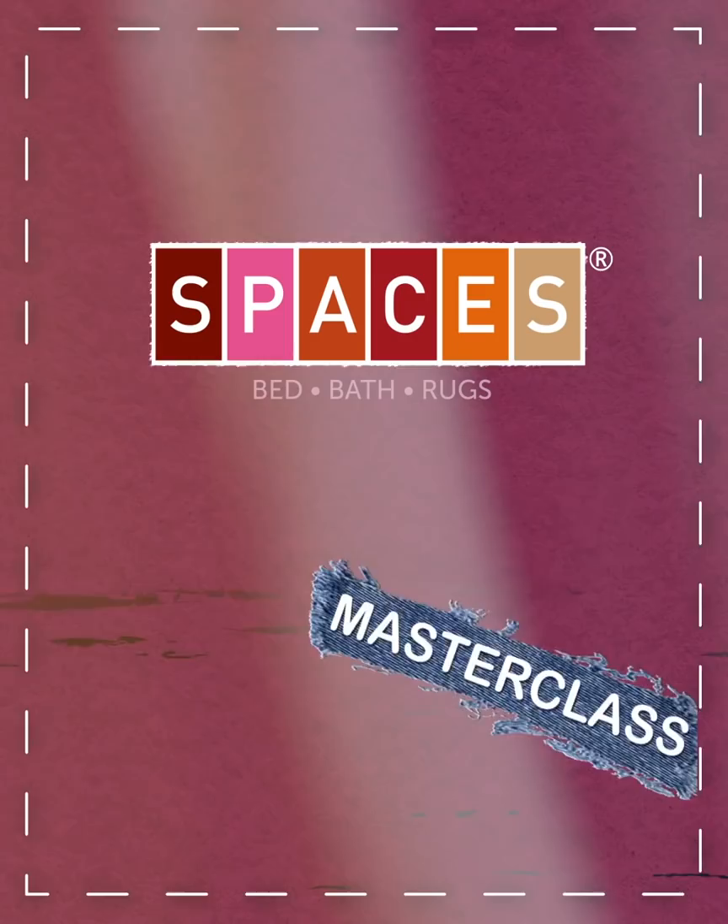Think about it — buying a towel seems like a no-brainer, right? But there are so many things you should consider. I'm Navneet, and welcome to the Spaces Masterclass, where I'm about to show you the art of buying towels.